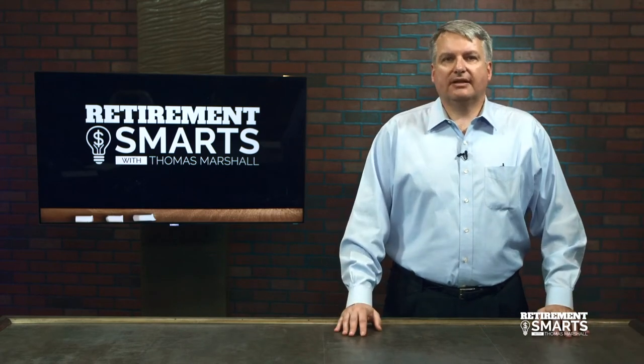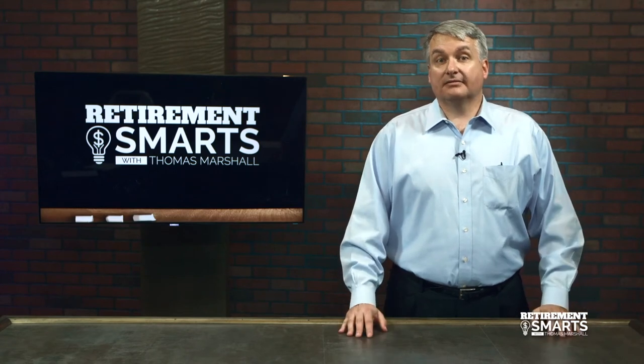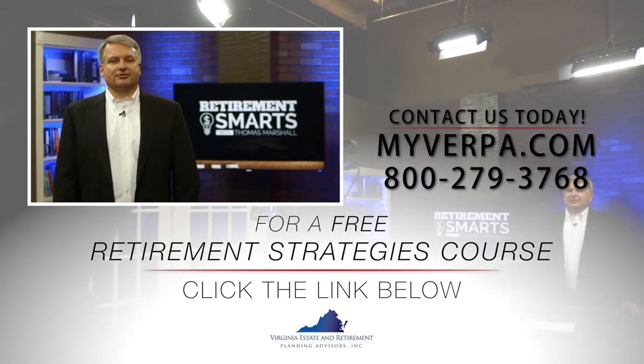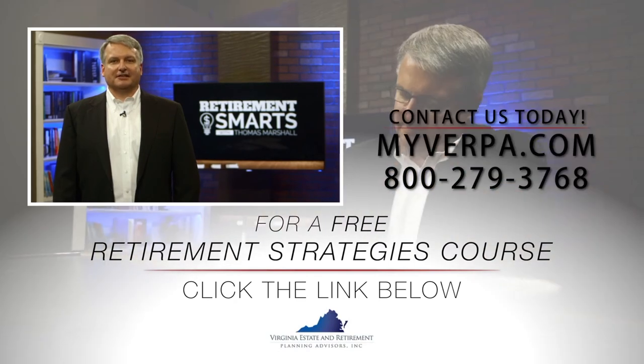If you need help figuring that out, give us a call. We'd love to help you figure out if your fees are being fully deducted the proper way. If you liked this video and would like to learn the most common mistakes people make at or near retirement, I just created a free retirement strategies course — click on the link below and I'll send it to you immediately.